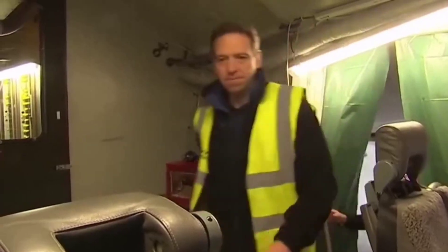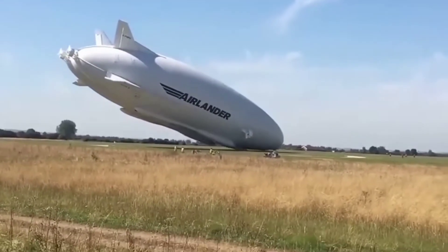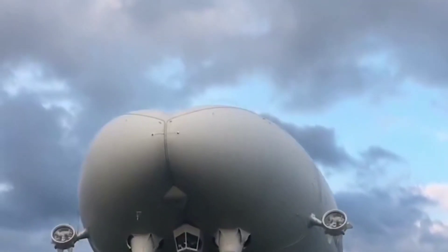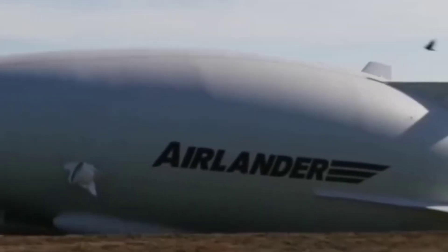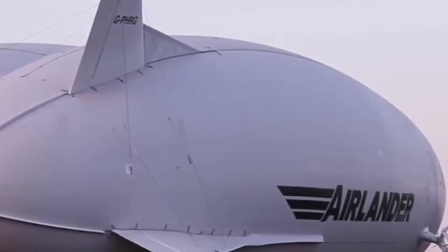It has no engine, so it is 100% air-dependent. Because it has 97% less carbon emissions compared to other aircraft, it is the world's longest aircraft. The aircraft is 90 meters or 302 feet long — 15 meters longer than the current longest Airlander.